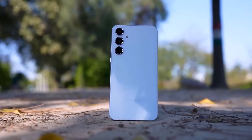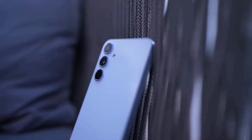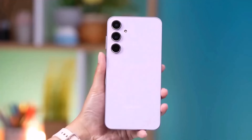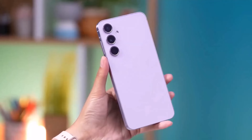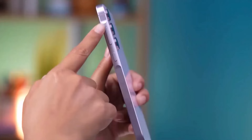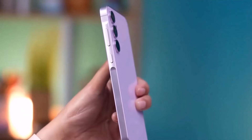The battery supports fast charging with the included charger. The phone is capable of wireless sharing as well, similar to the display and camera features seen in this lineup.